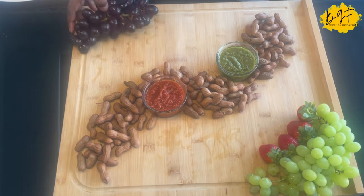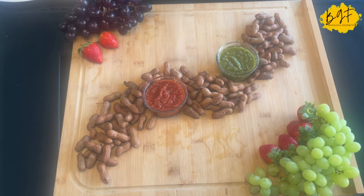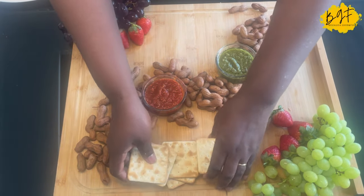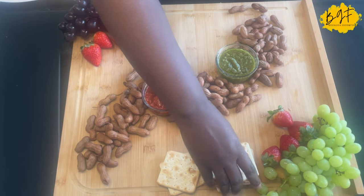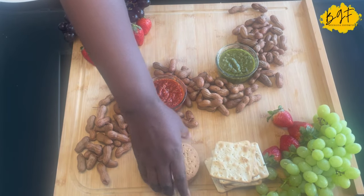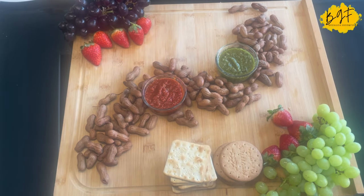On my board I have two types of chili — red and green chili. I'm here to share this red chili sauce with you. And I have some boiled monkey nuts. I have grapes — red and green grapes. I have strawberries. I have oranges, and then I have apples. I'll put everything on the board.